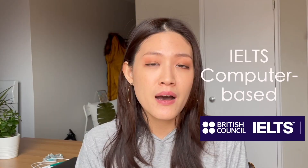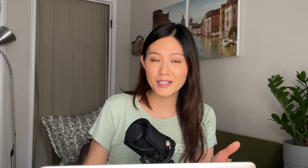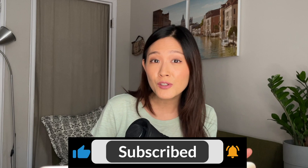But before we start, in case you're new to this channel, I make videos on Living in Canada and also Immigrating to Canada. So if that's something interesting to you, make sure you hit the subscribe button and also hit notifications and set it to all notifications, because only then will YouTube actually notify you each and every time there's a new video from me.